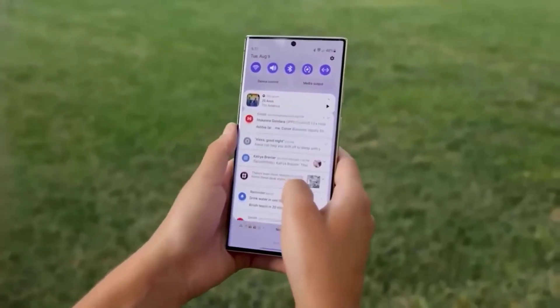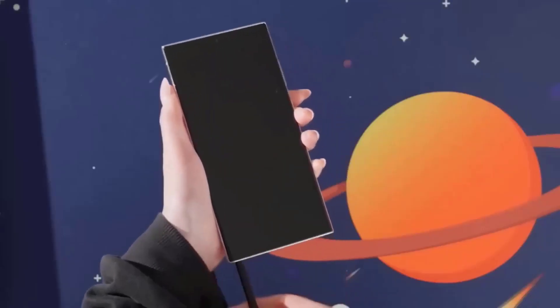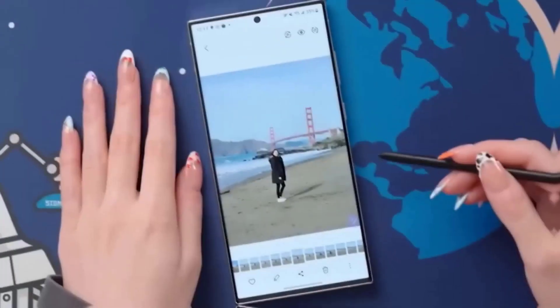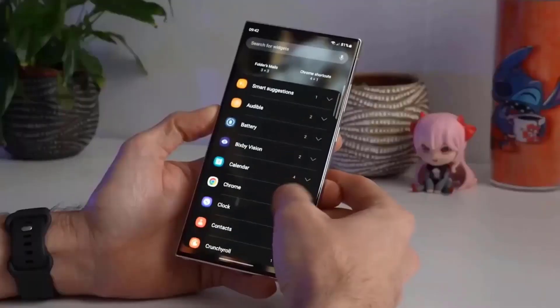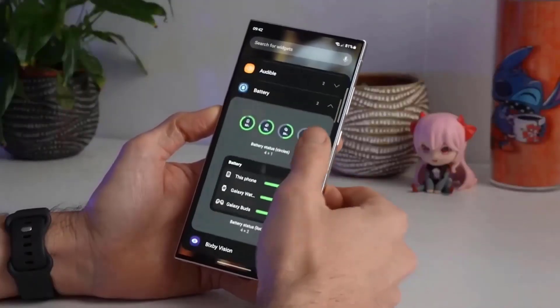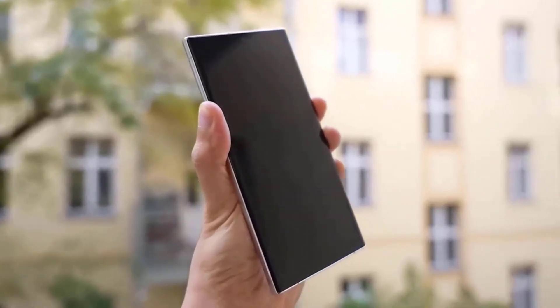The new Samsung phone, the S24 Ultra, may not have a curved screen like the S23 and S23 Plus, but it may have a flat one instead. People particularly appreciated the curved screen on the previous Samsung phone.